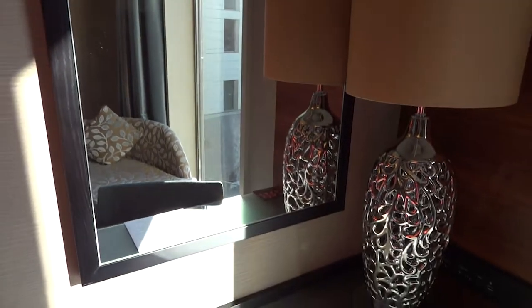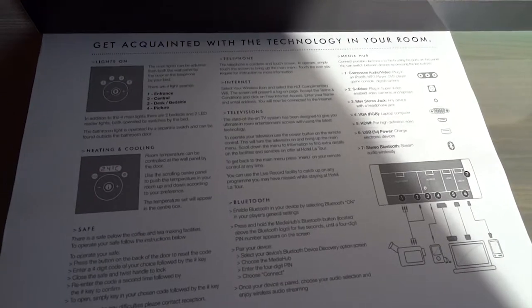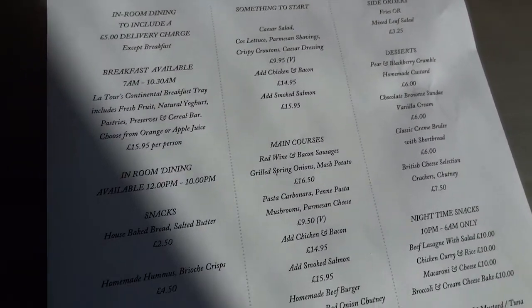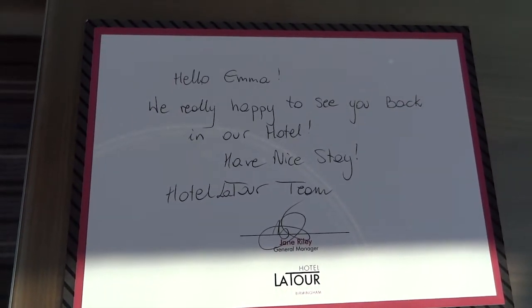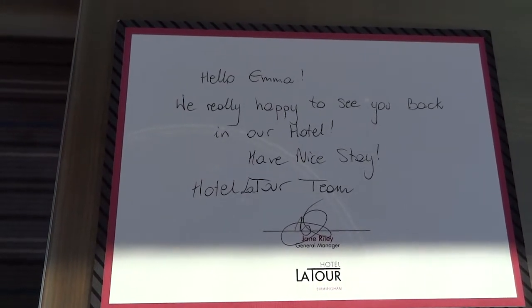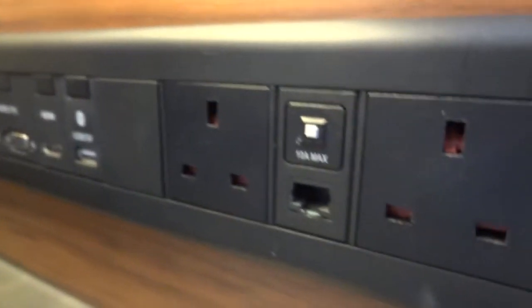There is a desk area in the room with the added bonus of quite a large mirror and also a lamp. The hotel provides you with details on how to use the technology in the room and also in-room dining information. As this was our second stay at this hotel, it's really nice to have a little personalised note from the manager herself. Next to the desk area there are sockets and ports to plug in your electronic devices.